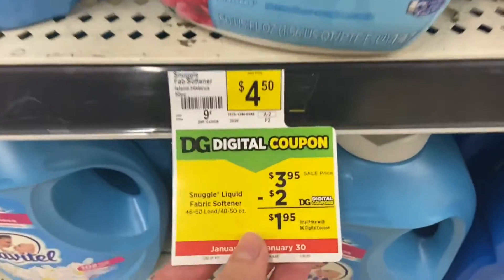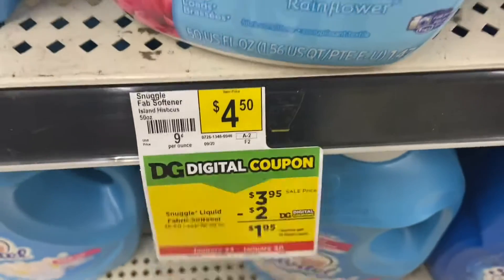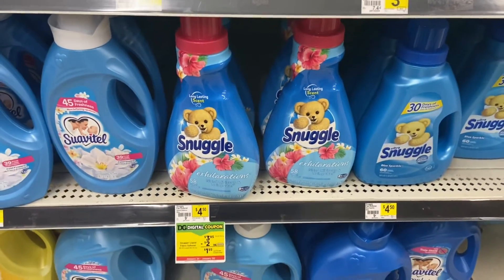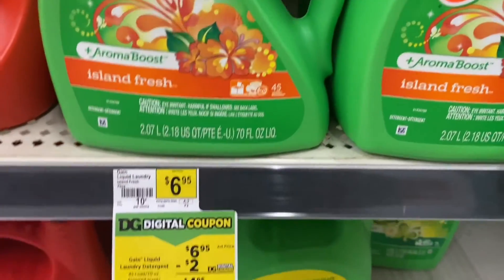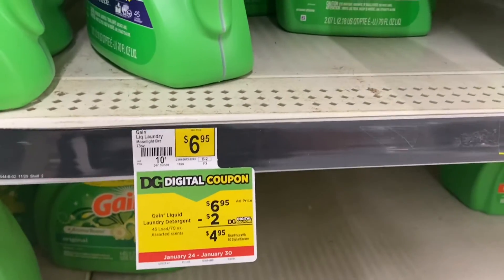Specific Snuggle products this week are $3.95 and there is a $2 digital making them $1.95. There's a bunch of different products. Same with the Gain — there's a bunch of different products on this deal. Pretty much any products that are $6.95, there is a $2 digital. Just make sure you scan them in your app and make sure that the digital is attaching.